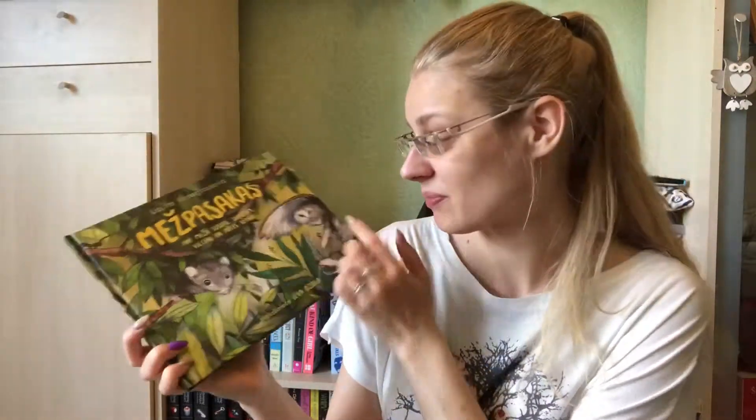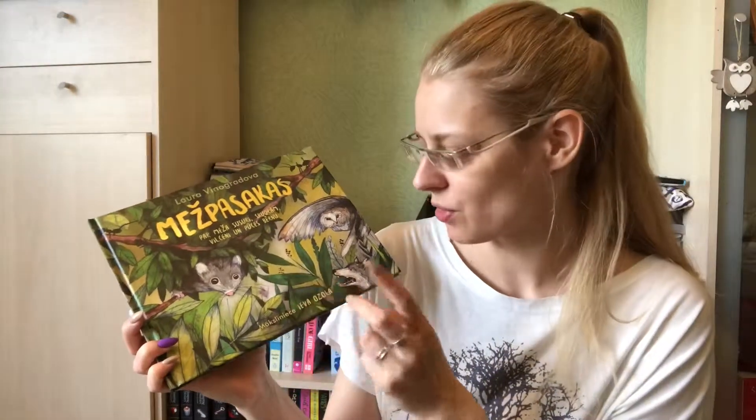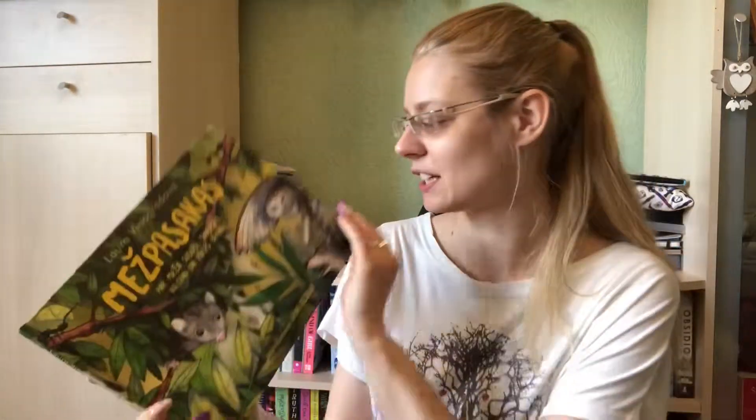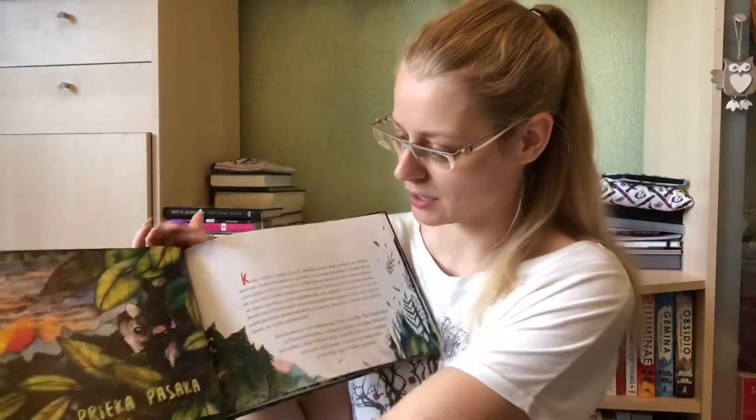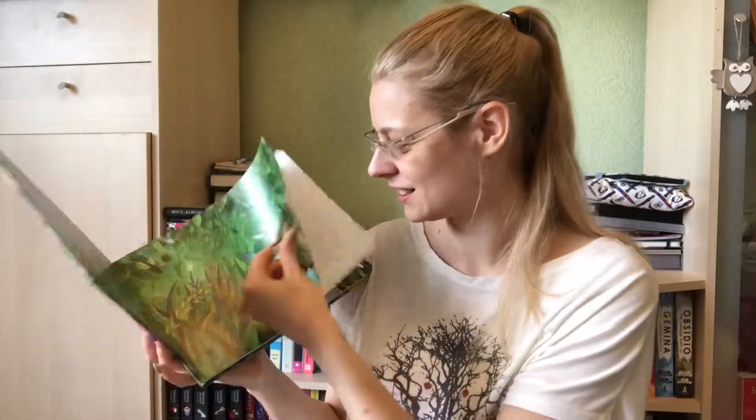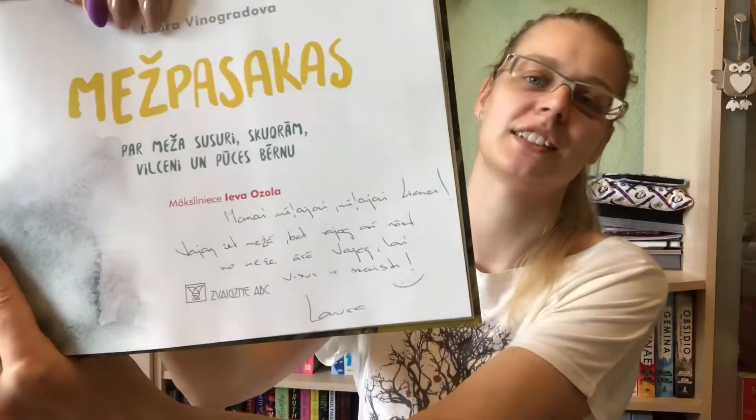One day I went into a bookshop for my friend's book, but of course I didn't come out with just one. I bought this children's book — there are three fairy tales and it is beautifully illustrated. I haven't read it yet but it's about forest animals and life in the forest. It's a really nice book and I got it signed and personalized when I met up with my friend.